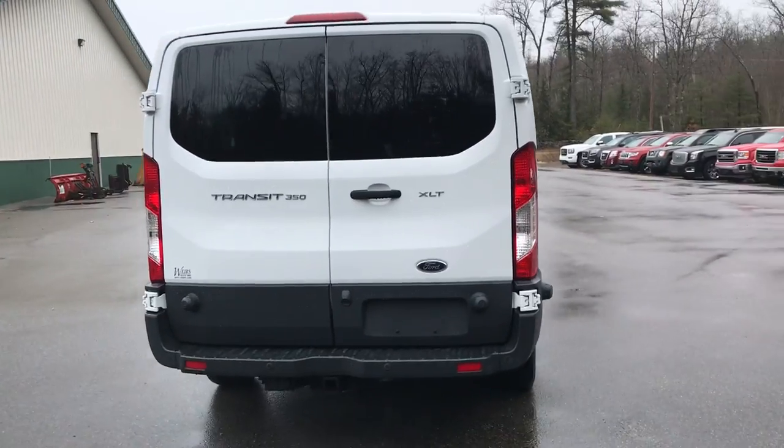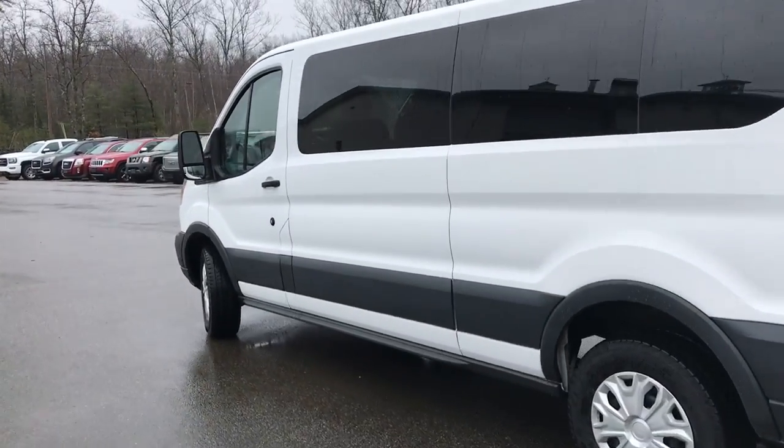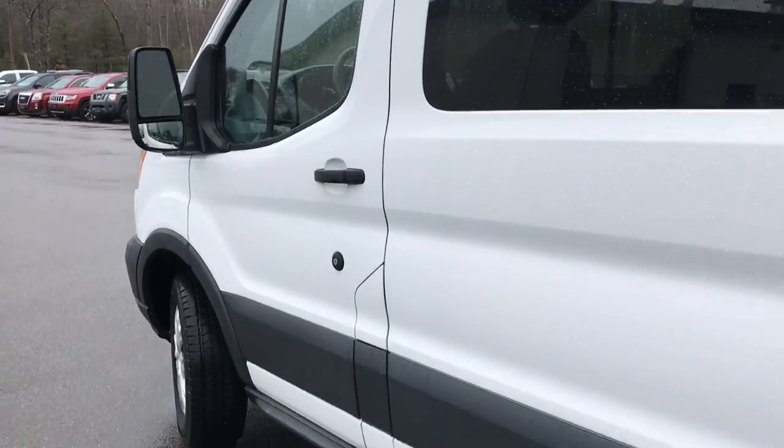This Transit's got a little over 28,000 miles on it and it is an 11 passenger plus driver vehicle. Go ahead and take a look at the interior here.